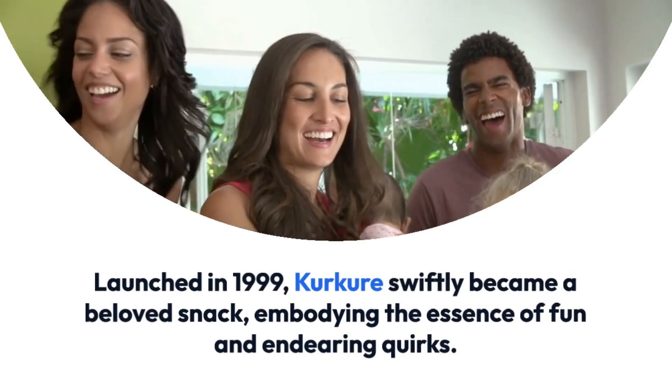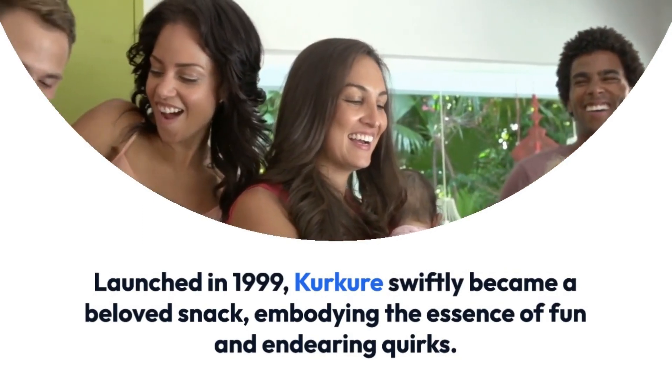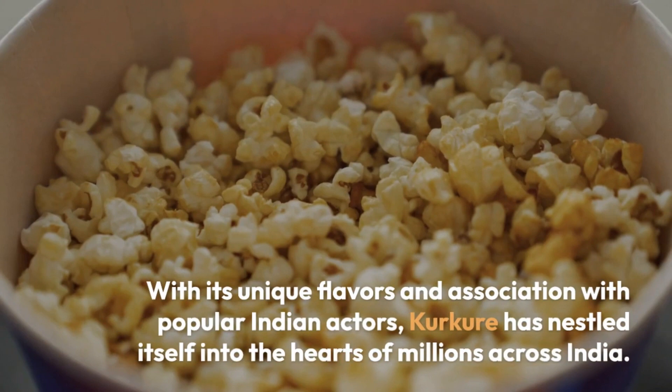Kurkure embodies the essence of fun and endearing quirks. With its unique flavors and association with popular Indian actors, Kurkure has nestled itself into the hearts of millions across India.